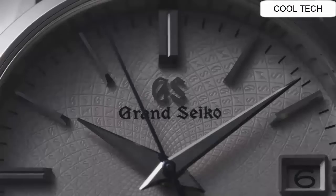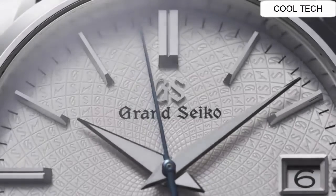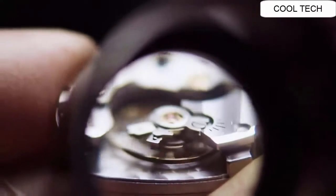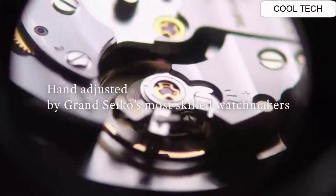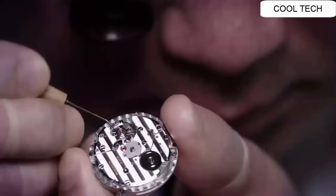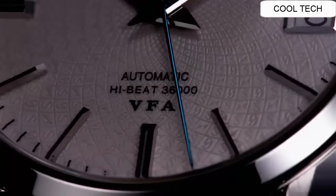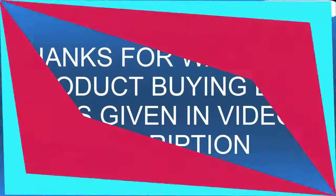I would definitely recommend this watch. Wow! What a great piece! Worth every penny! Love this mechanical hand wound piece! More beautiful in person! Simple, clean, nice watch! For a reasonable price!